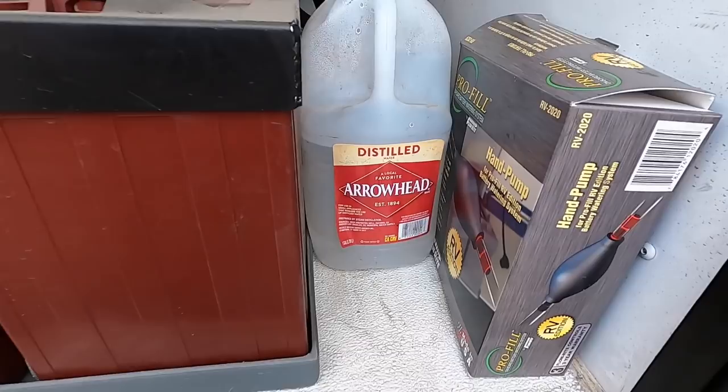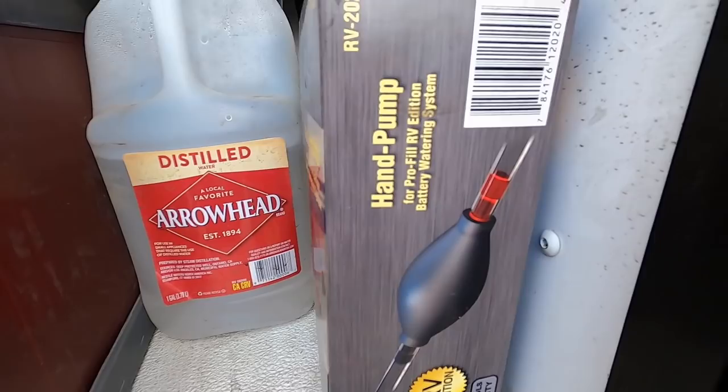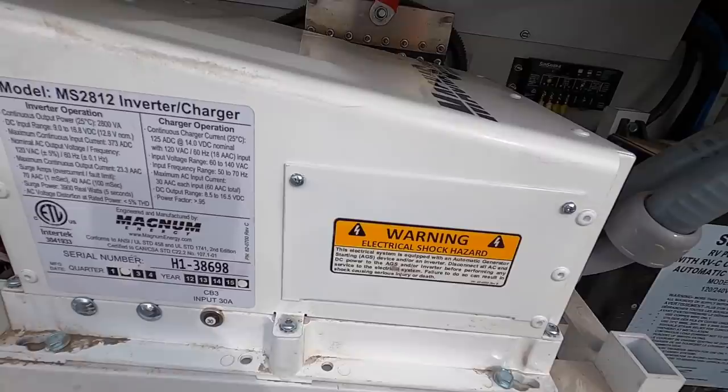Here you've got eight house batteries. One thing I really like to see is that the owner of this coach has distilled water in here, and that tells a lot of the story. When the previous owner kept distilled water to top off these batteries, it says a lot about the coach. That's why the detail guy gets to touch and feel everything — the detail guy knows a lot more than you think. He's even got a hand pump here to put the water into the battery.